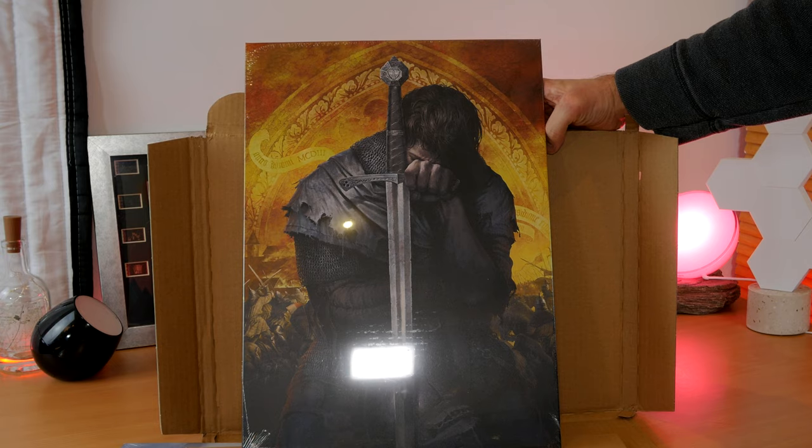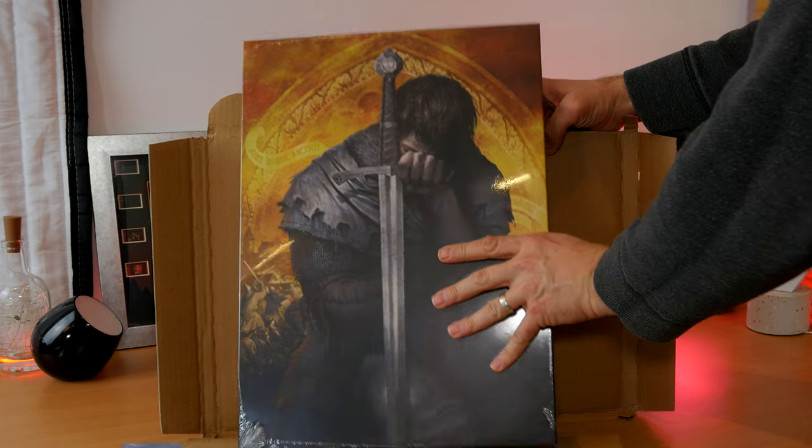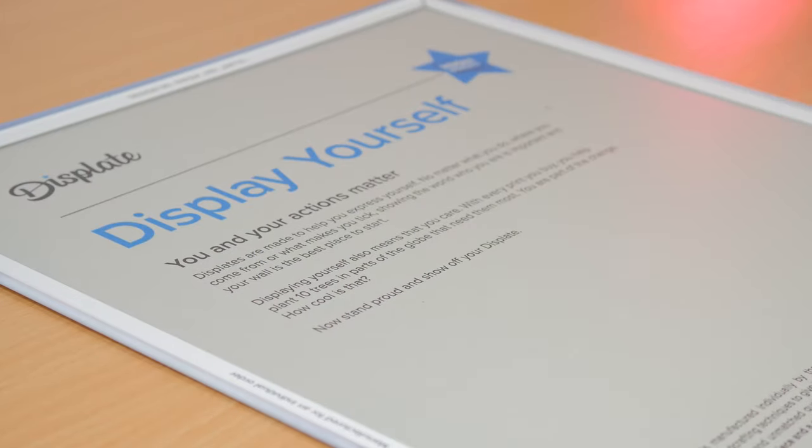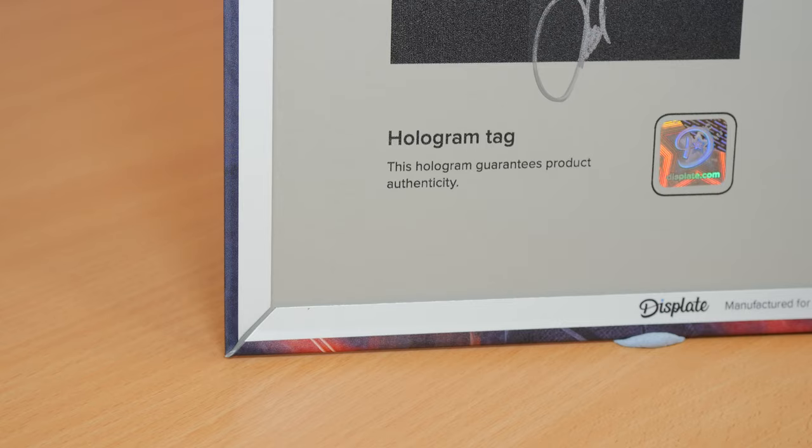These are better in my opinion than standard pictures you might hang on your wall because, as I said, they're magnet mounted so you can swap them out really easily, which means you can change up your walls without the hassle of hanging something new. They also feature some nice designs including a hologram to show it's an authentic product. The corners are folded over really nicely and it oozes that premium quality.